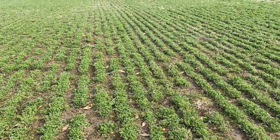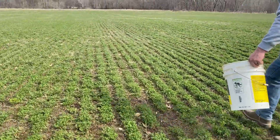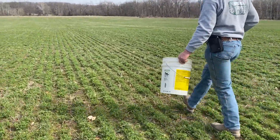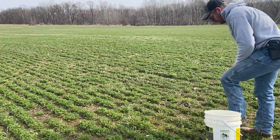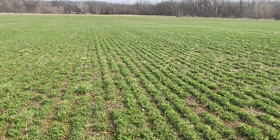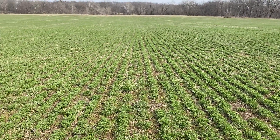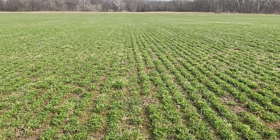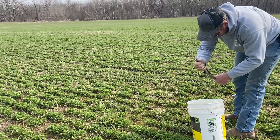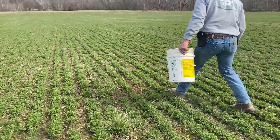How many cuts did you get off last year — three, four? I'd have to go back and look. The first year is kind of always growing — alfalfa always grows with each cut. We should make a shirt with alfalfa field rows on it. That would be cool if we could figure out how to get it to print right.